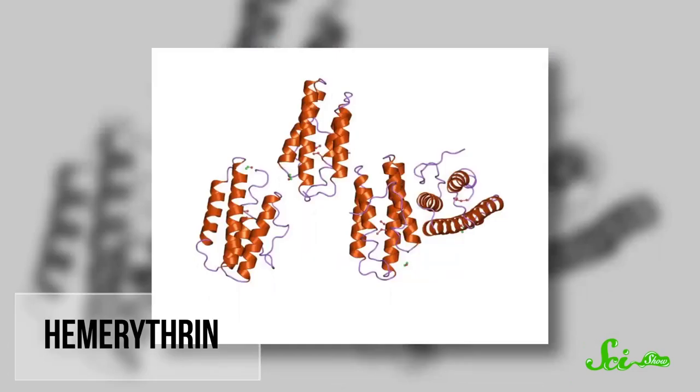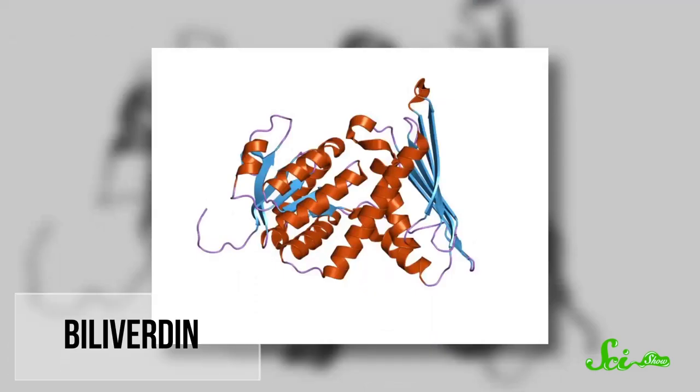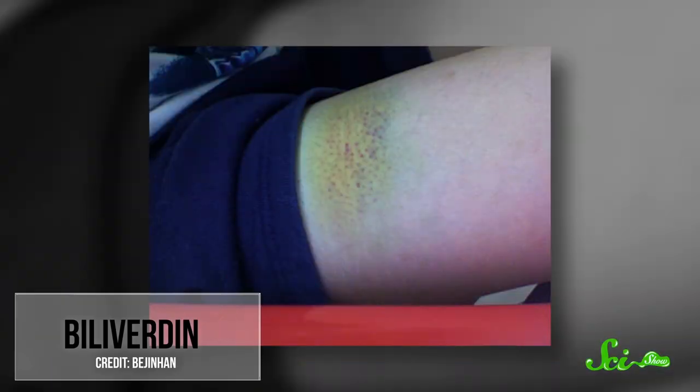Certain marine worms use hemerythrin to transport oxygen in their blood, which turns a pinkish-violet color when oxygenated. There's even a genus of skinks in New Guinea that have green blood because of a buildup of a greenish pigment known as biliverdin, a byproduct of the breakdown of hemoglobin. You've actually seen a little burst of biliverdin in your own body — it's the stuff that makes a three-day-old bruise look green. An excess of it can lead to jaundice and yellowing of the skin.